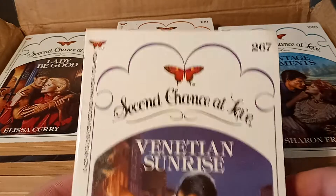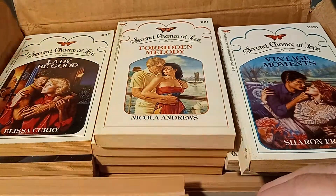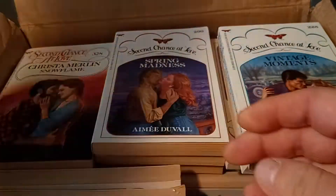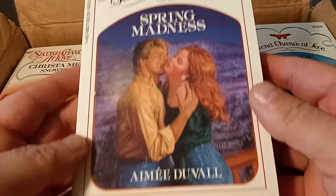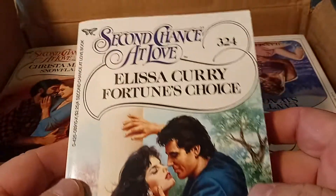We're just going to carefully pull these books out. So there's book number 267 from 1985. Number 247. Number 139.